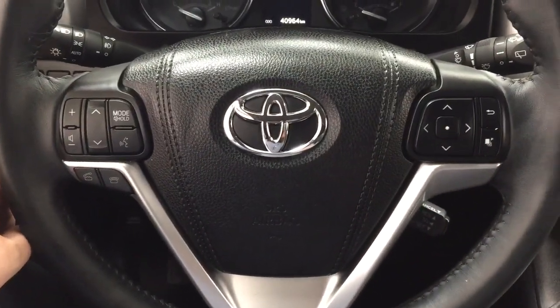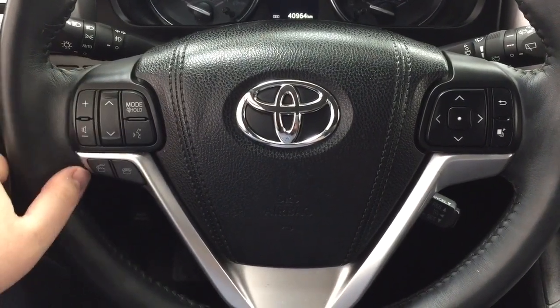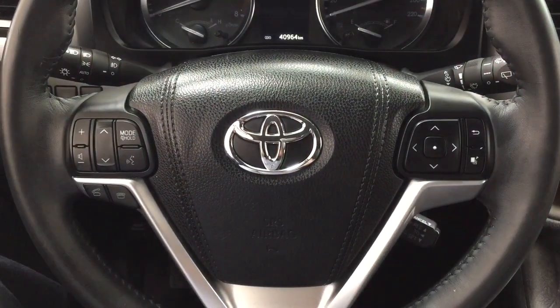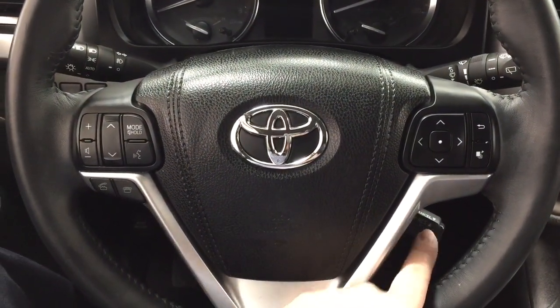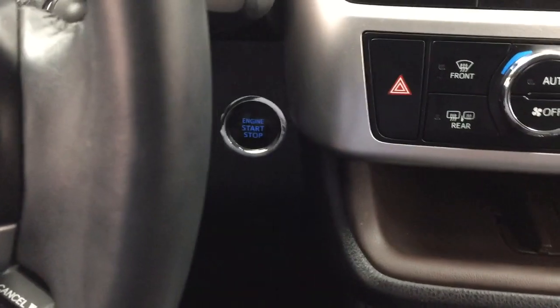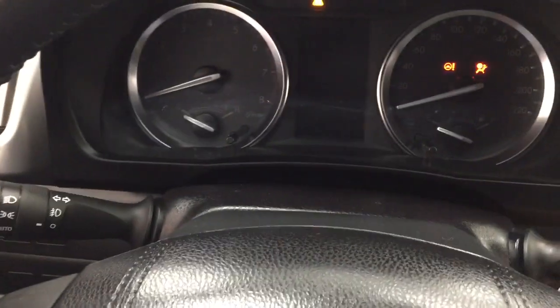A couple of the controls you'll see on the steering wheel include your volume control, seek function, mode select, and voice recognition. You have the Bluetooth, and then over on the right, you'll see your scroll function for your multi-informational display with your cruise control. You also have that push button start — all you have to do is put your foot on the brake, hit the push button, and it will start automatically.